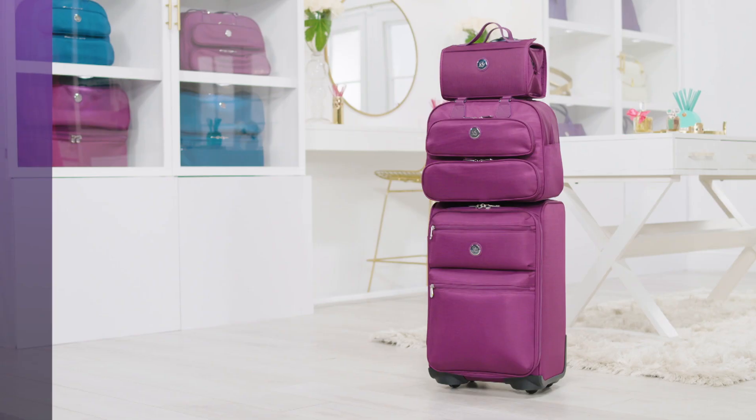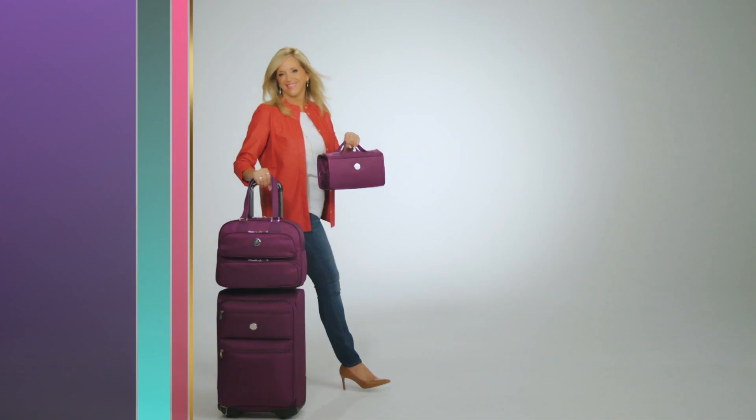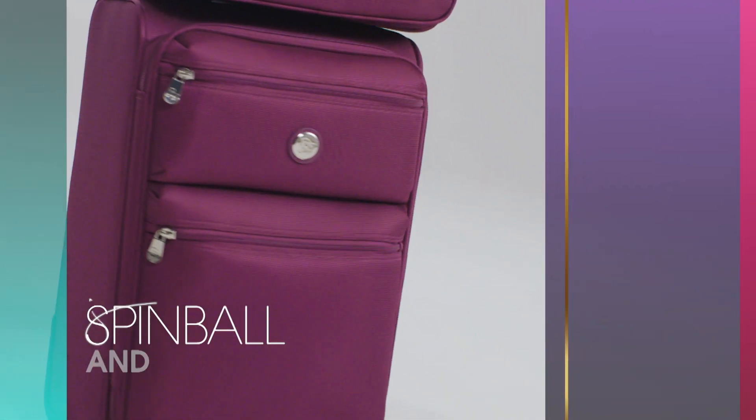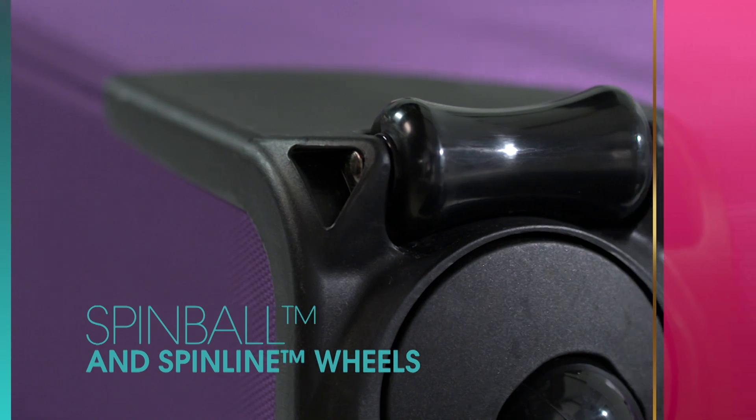For all you travelers out there, arriving at your destination just got a whole lot easier with my new Tuftec luggage. This fashionable luggage is built for function and is loaded with innovations like the revolutionary spinball and spinline wheel system. No matter what surface or destination, these wheels will go the distance.